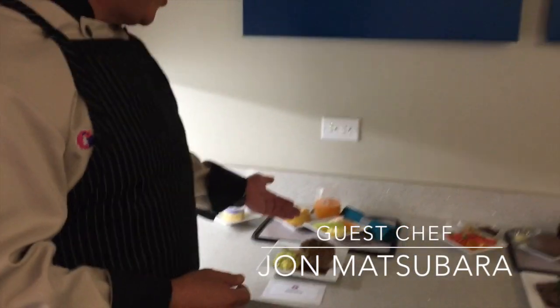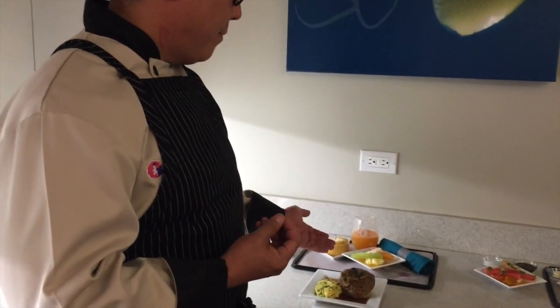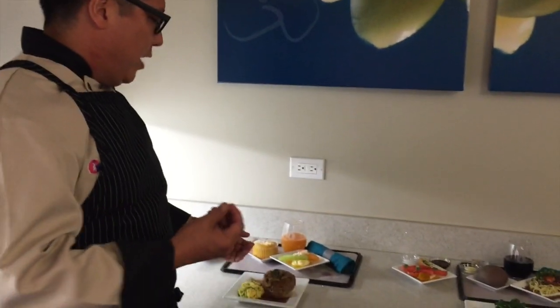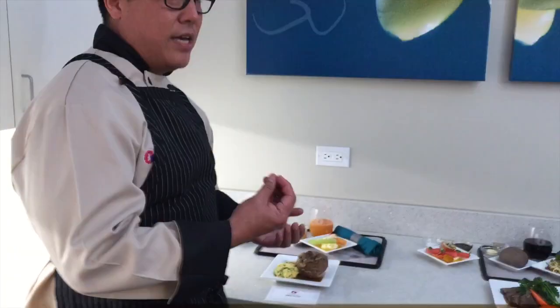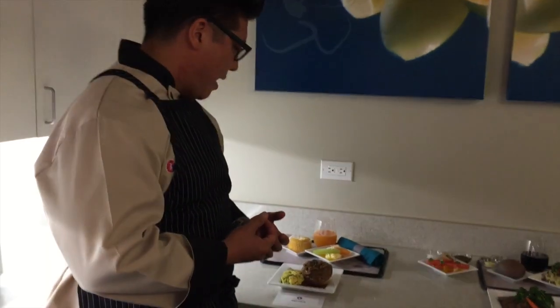We offer a fruit dish with some fresh cut fruit. There's a little mascarpone with a lily koi vinaigrette — we reduce it and make it a little acidic and sweet at the same time. It balances really well with the fresh local fruits that we have.